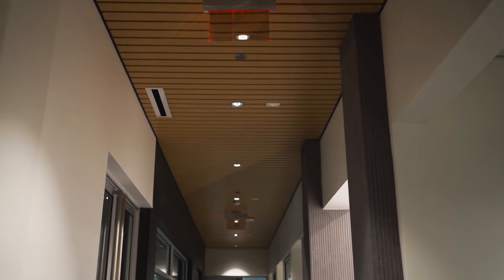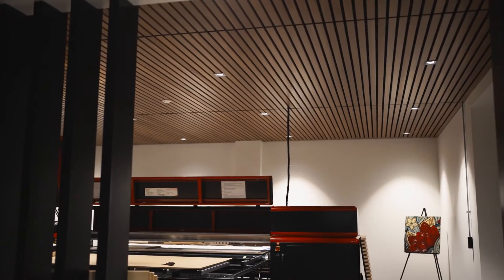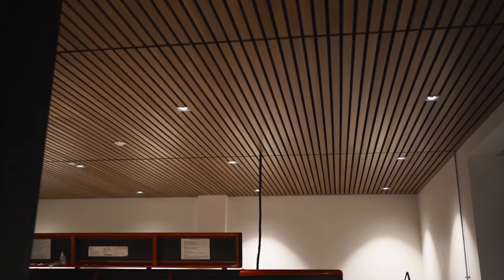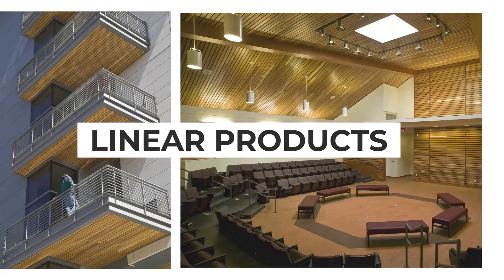At Rulon International, we've been applying this pattern to walls and ceilings since 1985, and we're only getting better at it. Whether you want to reduce your project's embodied energy costs by using wood for more than just flooring, or you're looking to enhance your interiors with a beautiful yet minimal look, our linear products help you get the results you want.